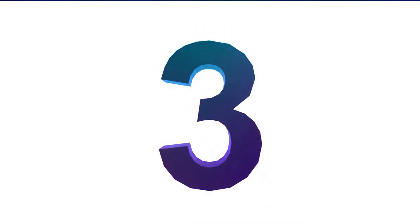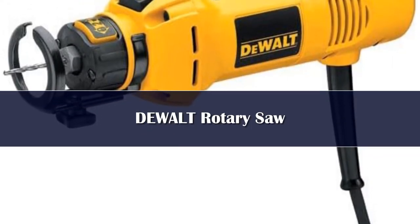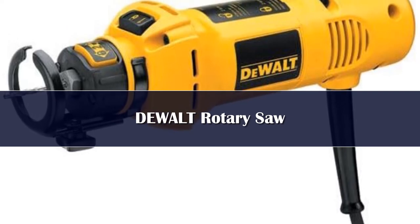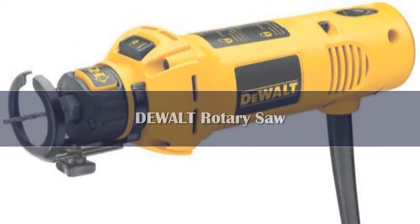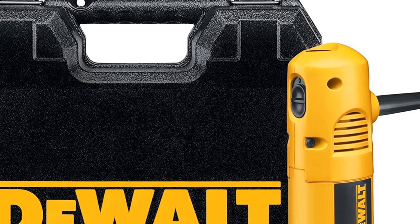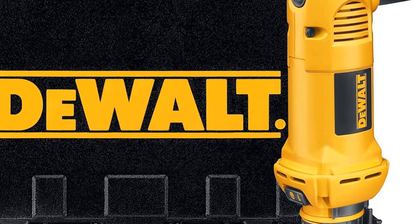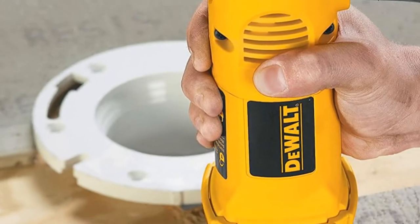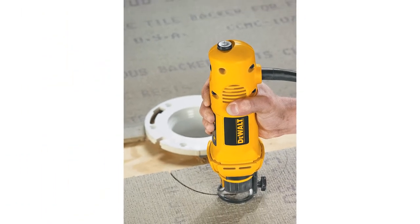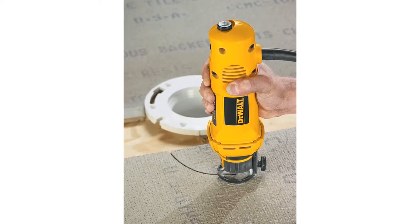Number 3: Drywall, wood, stone, metal, tile — the DeWalt DW660 rotary tool can do it all. With a 5.0-amp, 30,000 revolutions per minute motor, the DW660 is the strongest rotary tool available and is perfectly designed for difficult cut work. This rotary tool is often used by electricians, plumbers, and other tradespeople who need to cut through different materials quickly, and as a bonus, the thin and compact size is ideal for prolonged use.